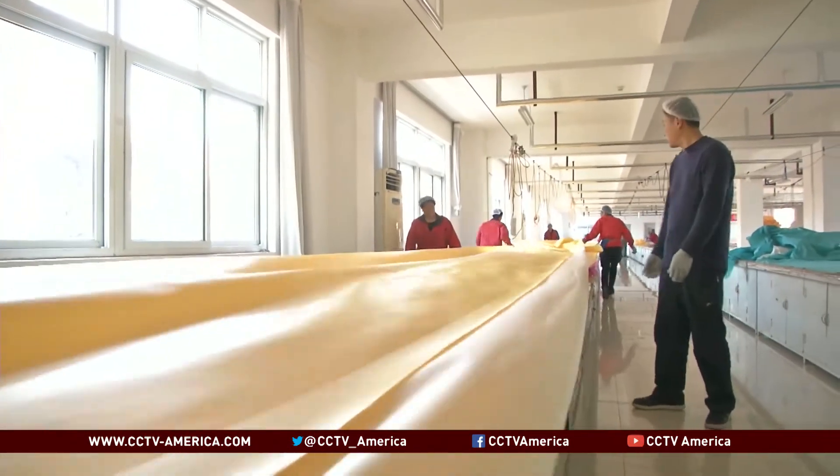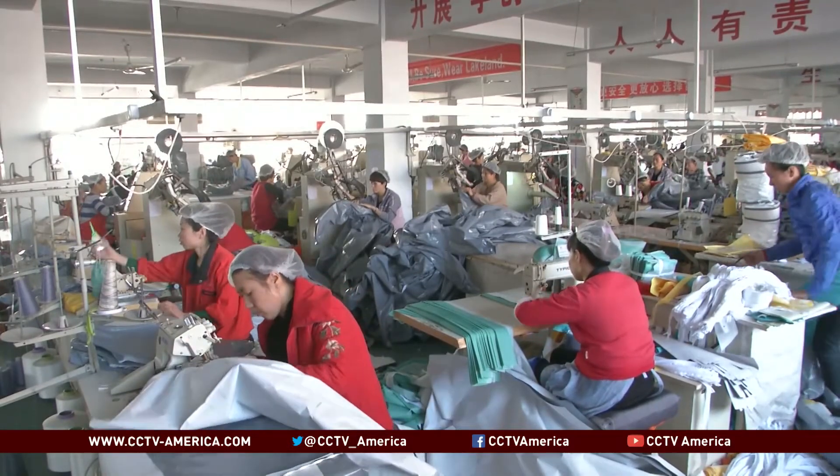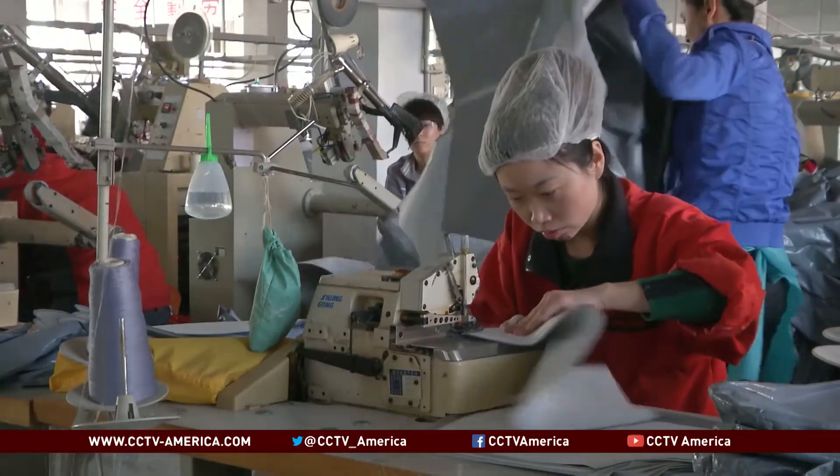We learned not all protective suits are created equal, and the standards vary according to different risk factors. There are different types — it depends on the working environment or application, and also on the chemicals that workers may be exposed to.